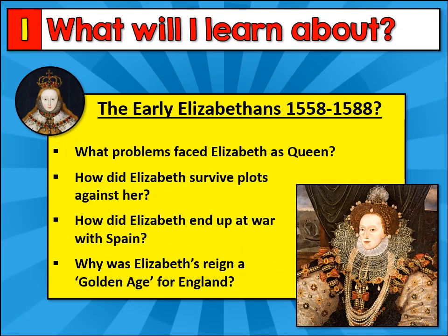Our final GCSE History topic will be the early Elizabethans. We'll look at what problems faced Elizabeth when she first became Queen, investigate how she survived plots against her and attempts to murder her, and find out how she ended up at war with Spain. Lastly, we'll investigate why Elizabeth's time as Queen is known as a Golden Age for England.